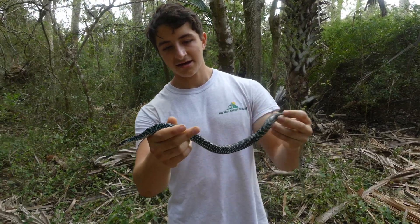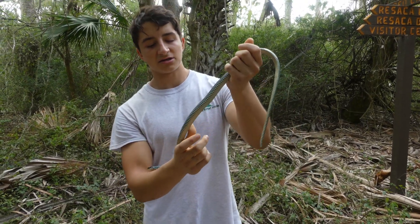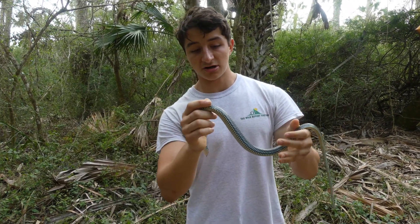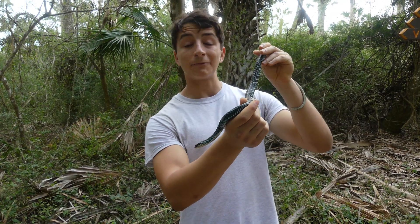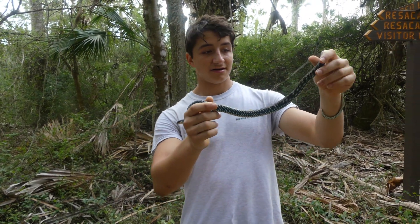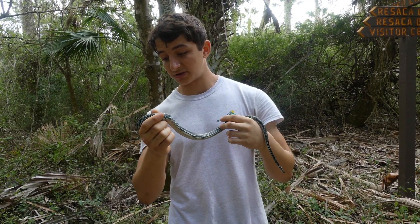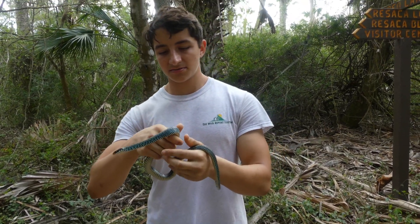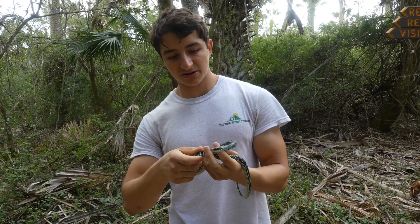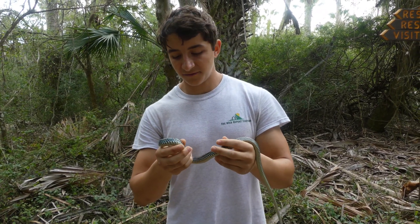This is a pretty mature individual. I would say this is about average size for a speckled racer. In the southern parts of their range, when you get closer to the equator, they can get much bigger than this. In fact, speckled racers can grow up to around four feet long. I can't imagine a four-foot speckled racer and what that would look like. As far as lifespan goes, it's about average for most snakes. There's not very much data about speckled racers in the wild, but in captivity they are known to live up to 15 years.